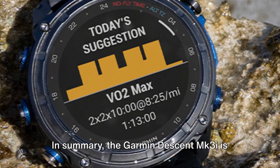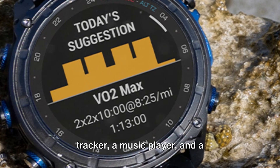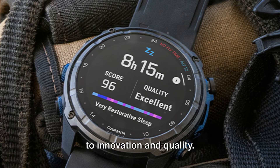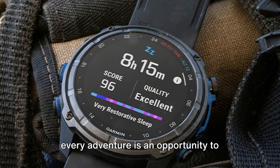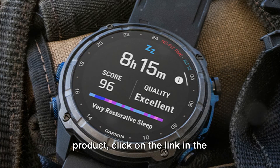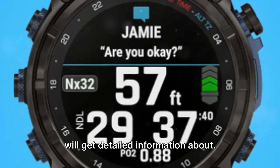In summary, the Garmin Descent MK3i is more than just a smartwatch. It's a dive computer, a multi-sport tracker, a music player, and a communication device all in one. It's a testament to Garmin's commitment to innovation and quality. With the Descent MK3i on your wrist, every adventure is an opportunity to discover, to learn, and to grow. For further information about this product, click on the link in the description or in the comments and you will get detailed information about it.